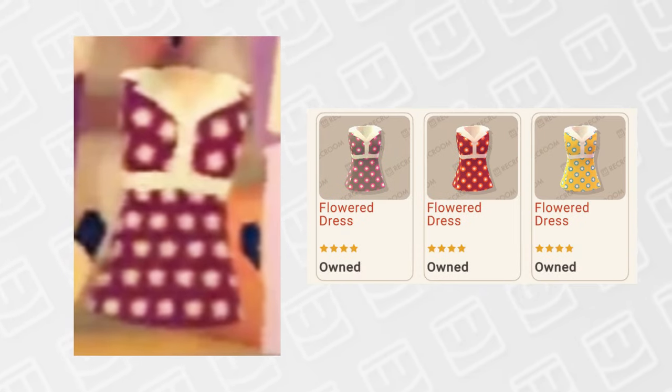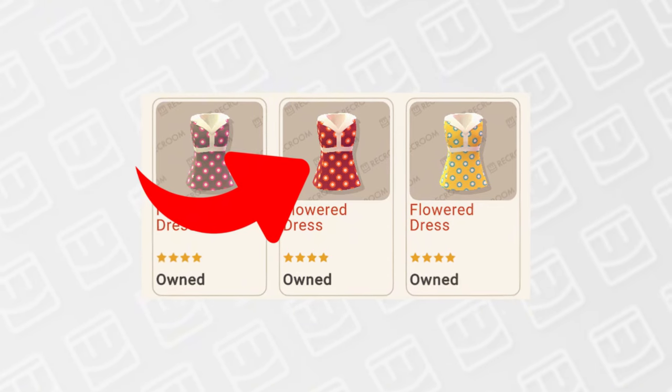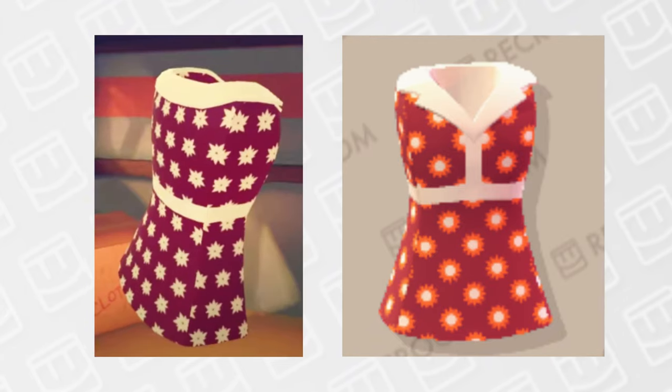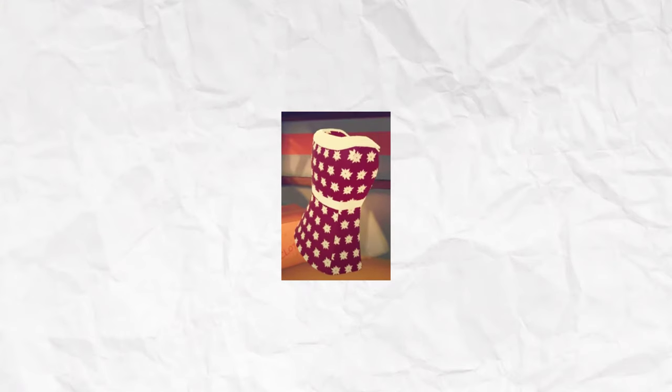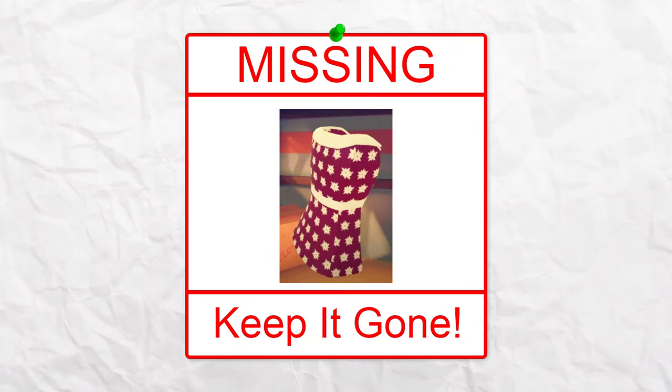And if you thought we were done with similar-looking items, say hello to this red and white flower dress. The versions we have of the flower dress are 700 tokens each, and there are 3 of them — one looking pretty much identical to the deleted version. Just like with the flower swimsuit, if you put these side by side, you'll see the flowers have different colors. While I do like the deleted version's red and white color scheme better, I don't think these items can coexist, so keep the deleted version gone.